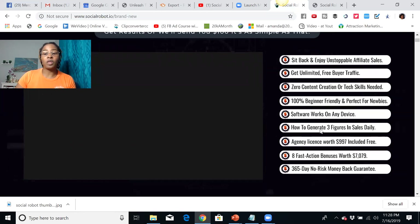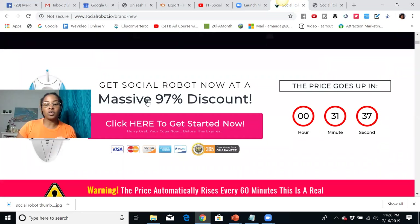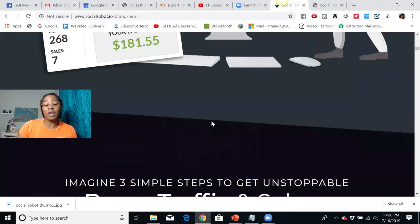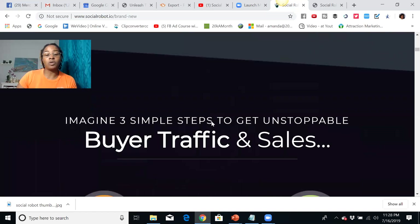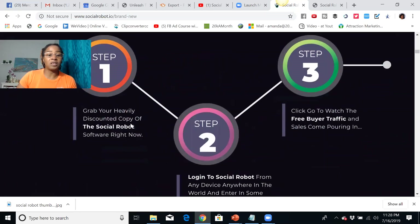It shows you how to generate three figures in sales daily — so like $100, $200, $300 per day. You also get the agency license, which is worth almost $1,000, eight fast action bonuses, and a 365-day no-risk money-back guarantee. It is extremely affordable to get started with this product. They're basically telling you that you're going to get results and you're going to be able to get your heavily discounted copy of the SocialRobot software.